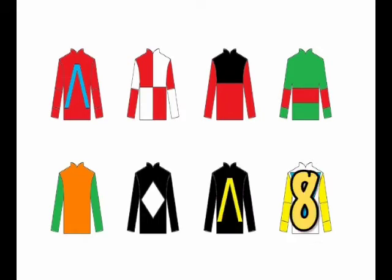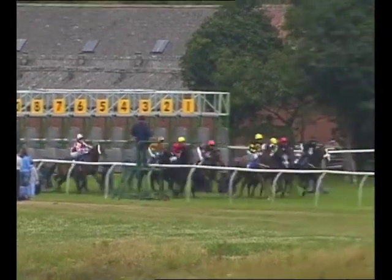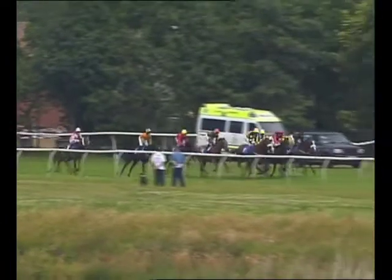Number seven goes in — broke down on the gallops earlier this year, not much chance for him. Number eight: I quite like the look of this filly, just a few problems getting her in. That's it — they're all in and they're off!